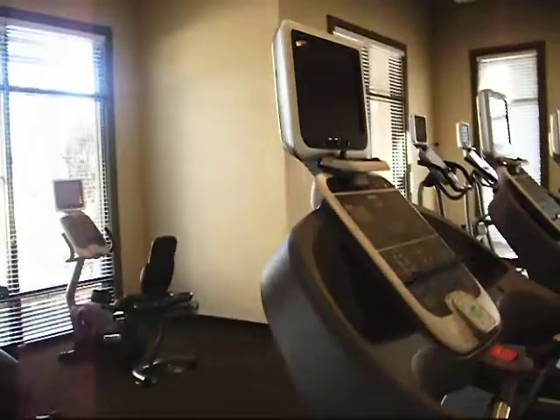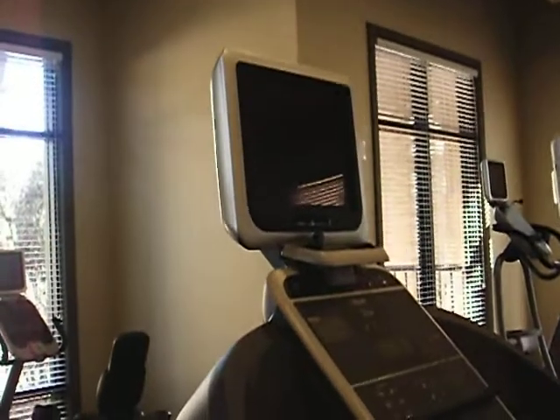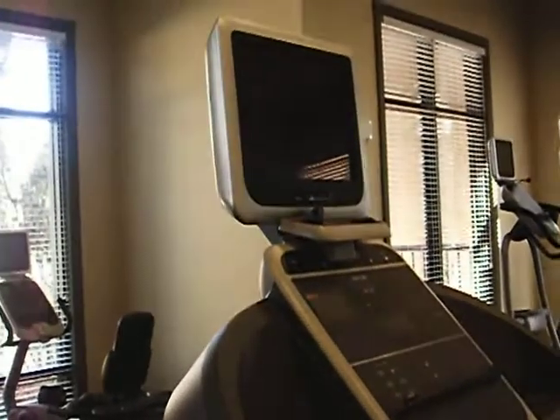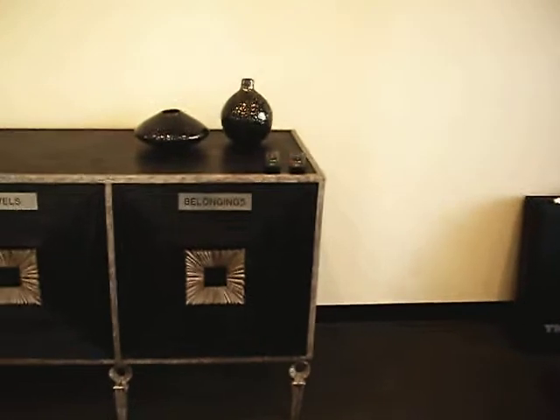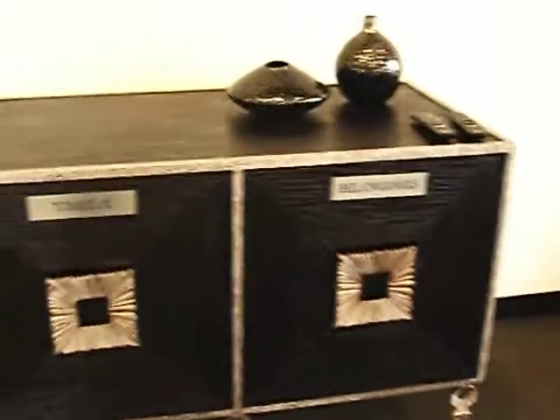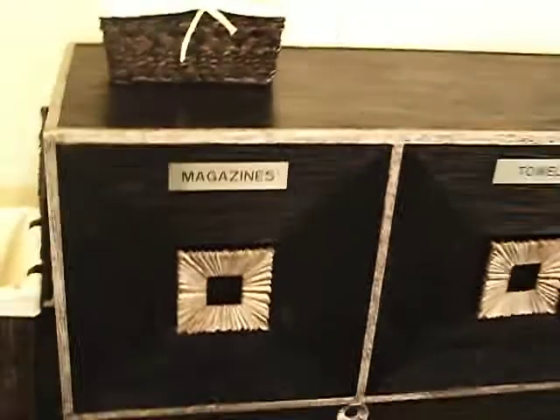If you'll notice, we do have iPod docking stations and screens on each individual piece of equipment. We have two televisions, exercise mats and balls, an area to place all your personal belongings, towels, and magazines.